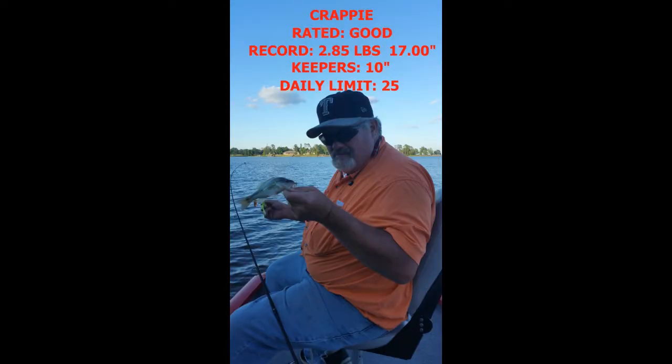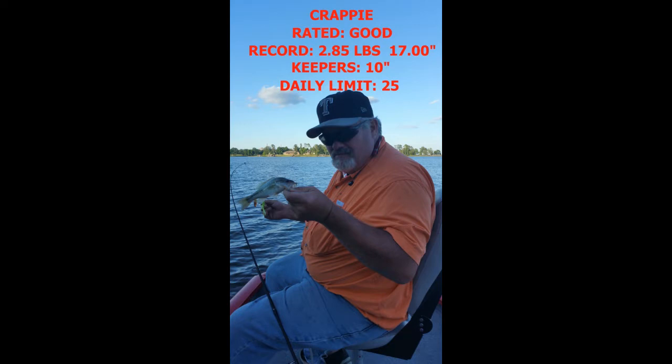As far as crappie fishing, Lake Bob Sandlin is rated good by the state of Texas. The lake record is 2.85 pounds with a length of 17 inches. Keepers must be at least 10 inches with a daily limit of 25. Lake Bob Sandlin is rated excellent for white bass — 10 inch minimum for keepers, a daily limit of 25, and the lake record is 3.39 pounds at 17 inches.